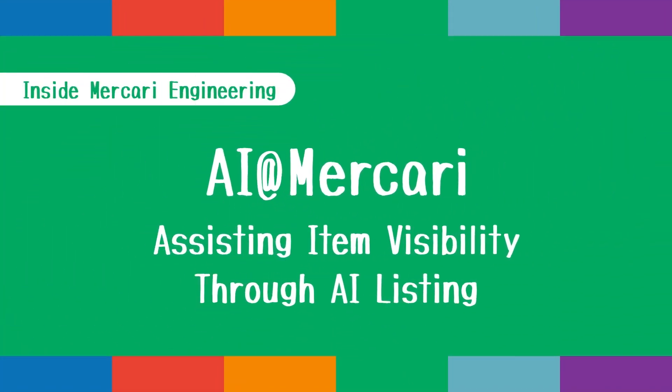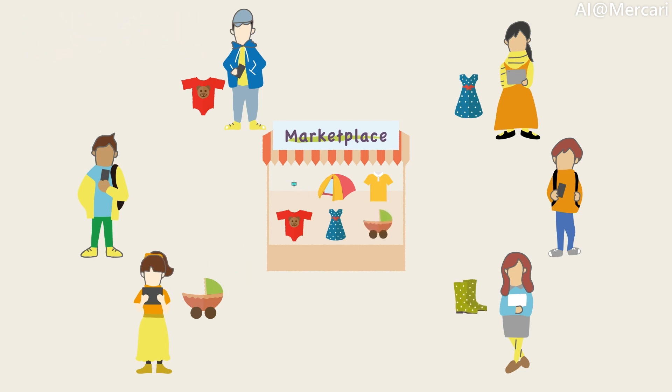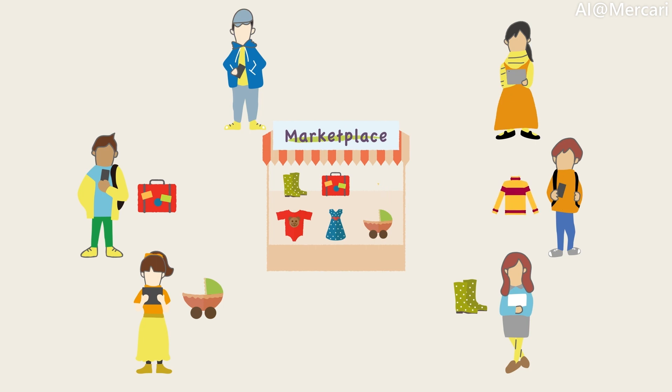AI at Mercari. Mercari operates a marketplace. In order for more buyers to find the products that they are looking for, it is crucial that the correct data of the items are present.